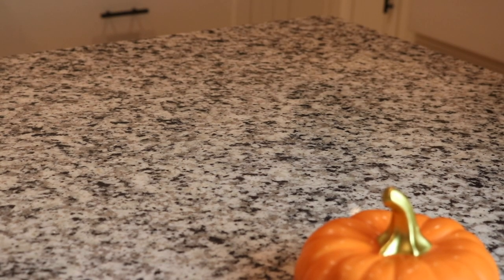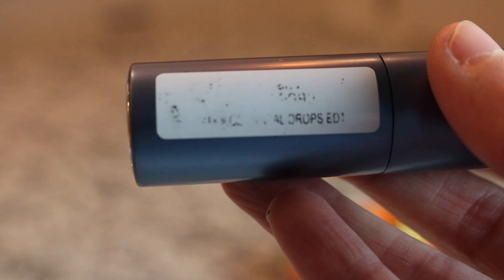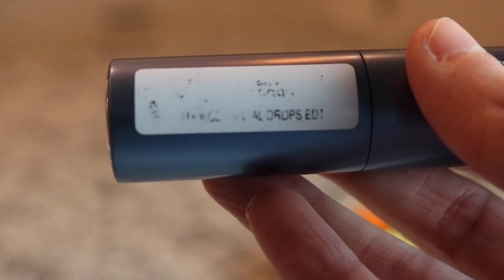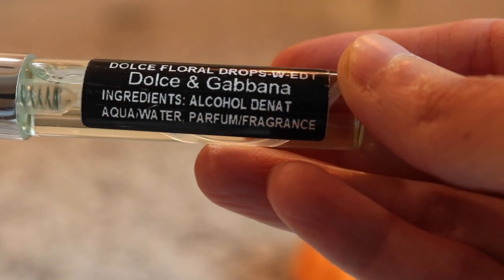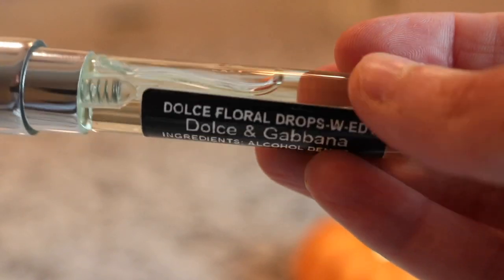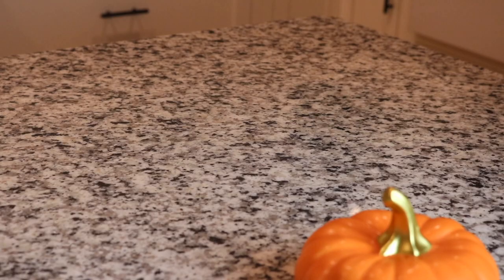Next we have a Dolce & Gabbana - my label is completely messed up because something leaked on it in shipment, but this is Dolce & Gabbana Dolce Floral Drops. This one's pretty - I love the color of the liquid on this one, it's so beautiful. It's kind of like a musky version of the fragrance.